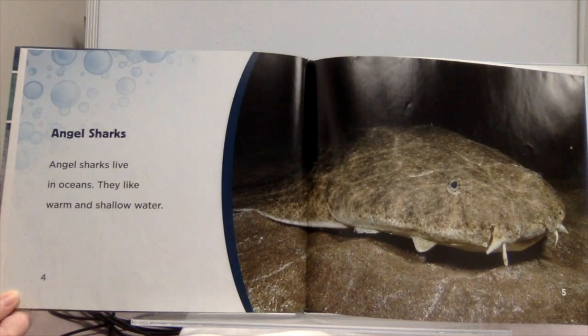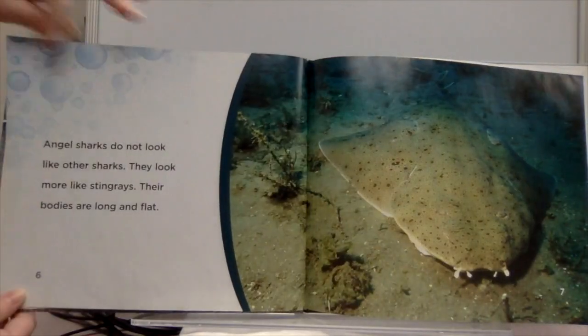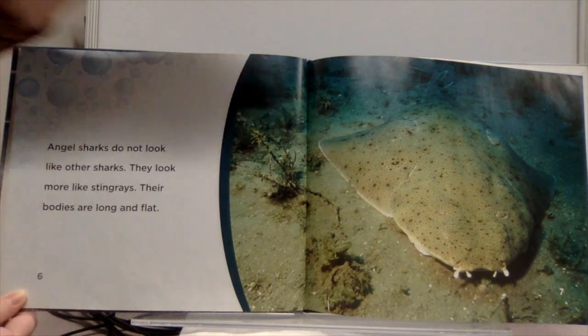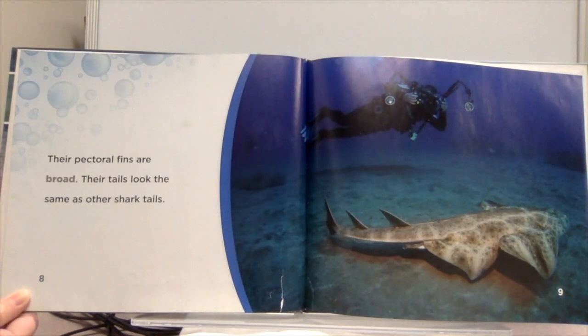Angel sharks live in oceans. They like warm and shallow water. Angel sharks do not look like other sharks — they look more like stingrays. Their bodies are long and flat. Their pectoral fins are broad, and their tails look the same as other shark tails.